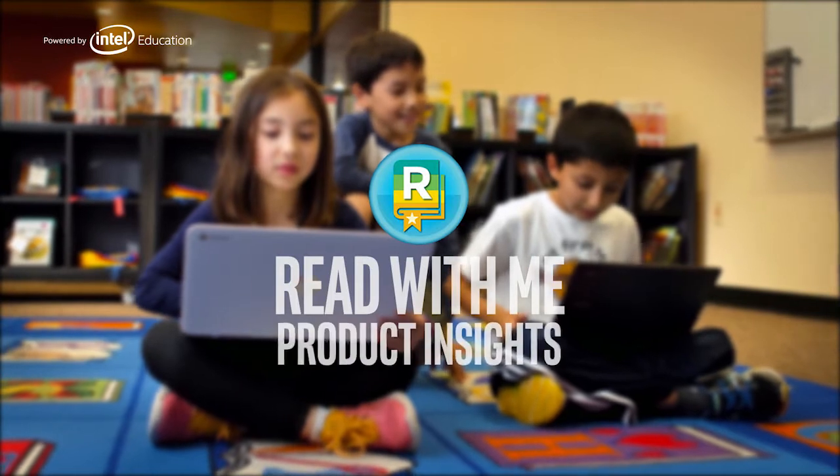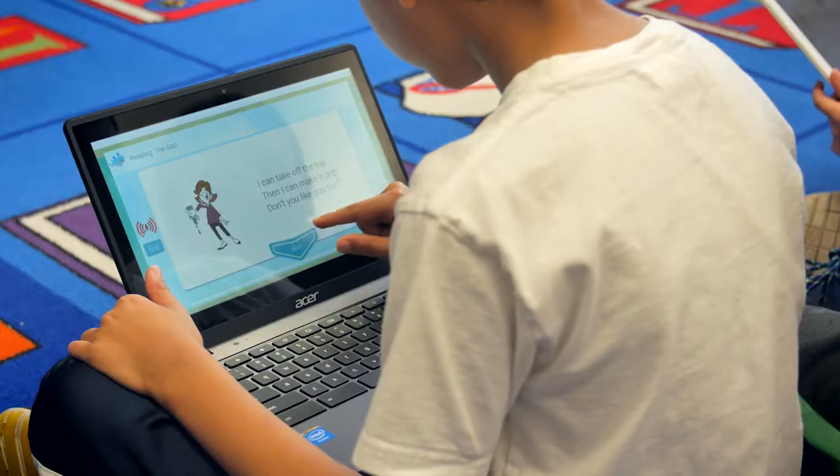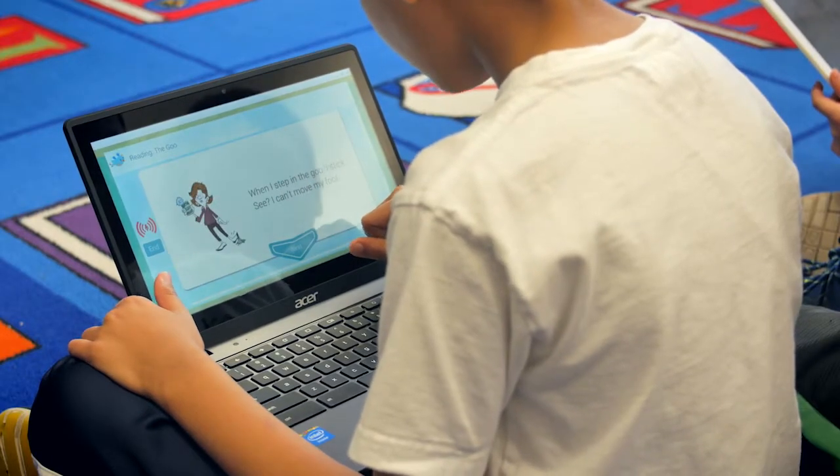Read With Me is designed to support students and teachers in real classroom environments or at home or wherever they are connected. My name is Todd Johnston and I'm a former classroom teacher who was involved in the process of creating Read With Me, a Chrome app.